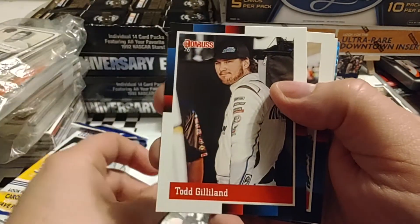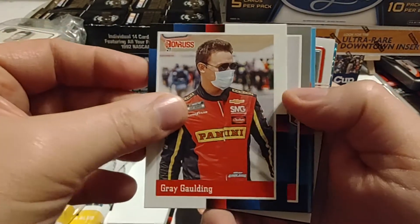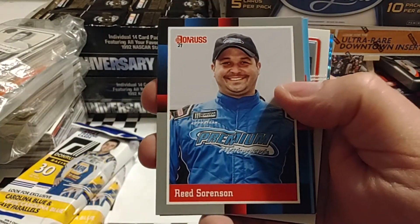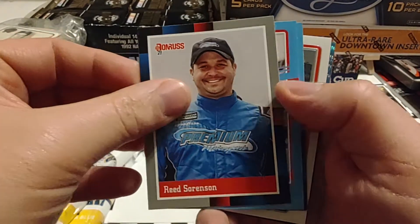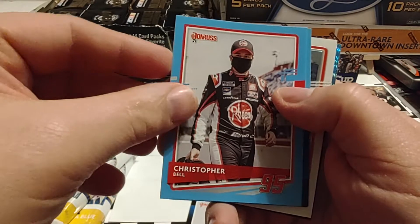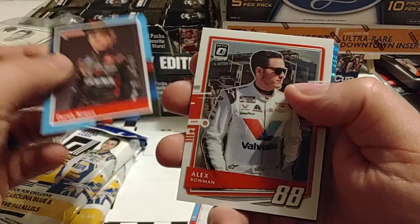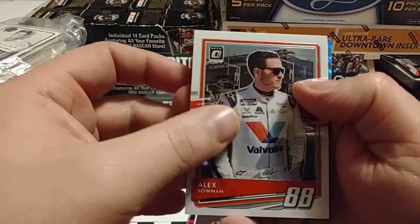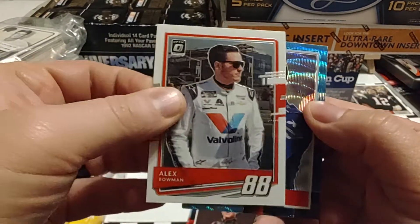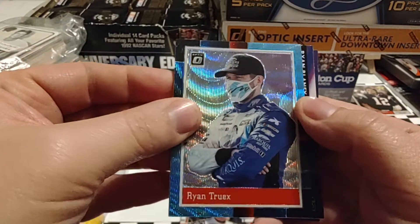We have Jimmy Johnson 88 throwback, Todd Gilliland, Greg Biffle. Now we get to our parallels. We have a Reed Sorensen gray border 88 throwback, Christopher Bell blue border Carolina Blue, Derek Krause Carolina Blue, Alex Bowman Optic, and Ryan Truex Carolina Blue Wave Optic.